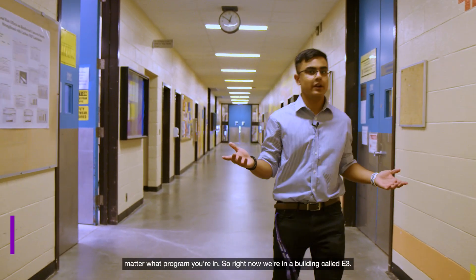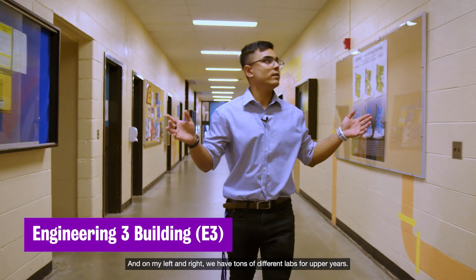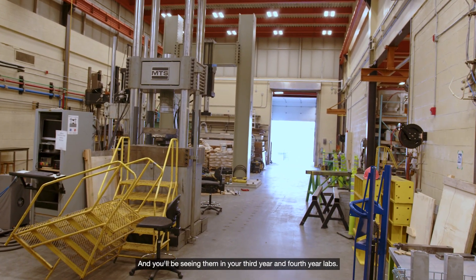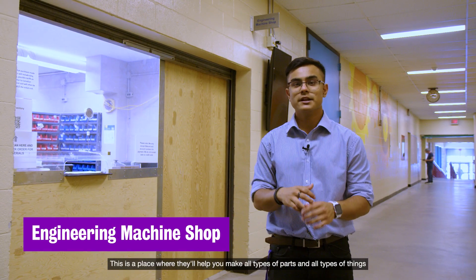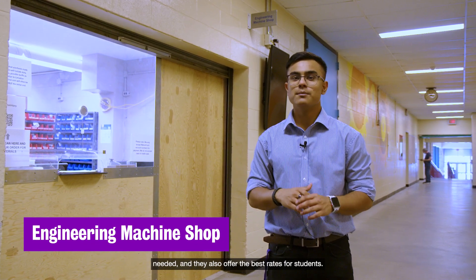Right now we're in a building called E3 and on my left and right we have tons of different labs for upper years. There's a fluid mechanics lab, a crash lab, and many more that you'll be seeing in your third and fourth year labs. Over here in E3 we also have the engineering machine shop. This is a place where they'll help you make all types of parts and things needed, and they also offer the best rates for students.